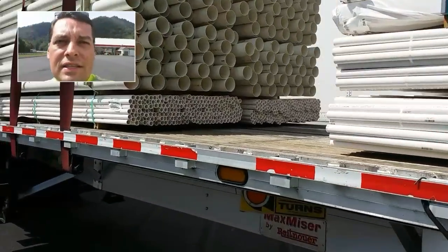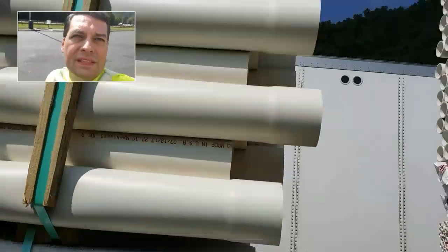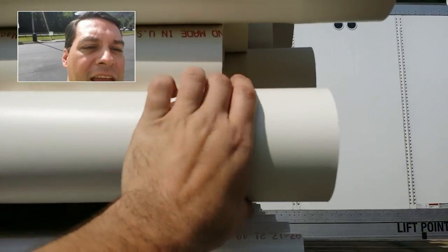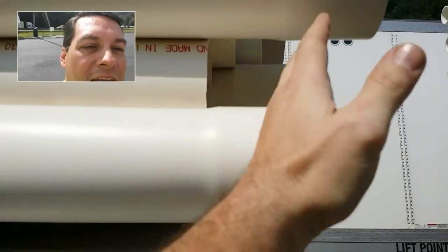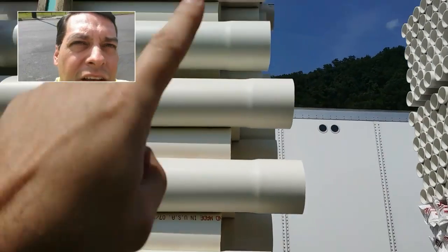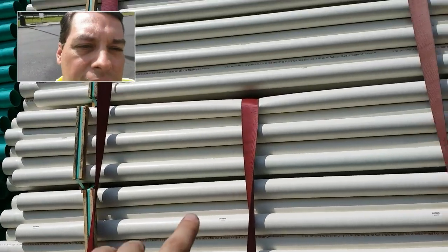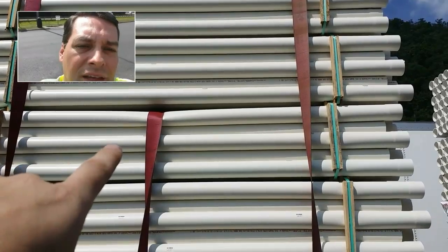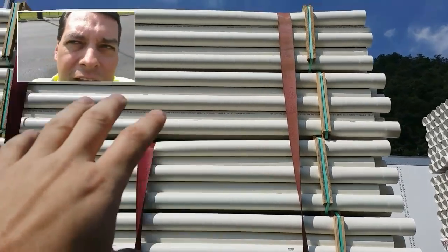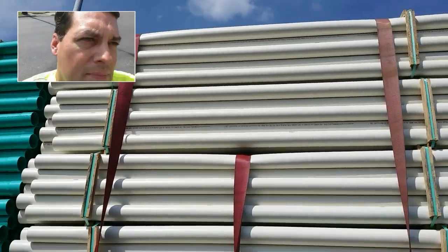It looks like everything is staying pretty stable. This is the way it was loaded — you can see how it's got a flange on the end so they can't stack it end to end. It's kind of interwoven in there. Some of these pieces right here are very thin, and so my straps are not as tight as they usually are because if I tighten them much more, they'll just completely pinch these pipes in half because of how thin they are.